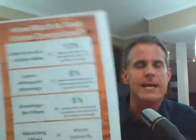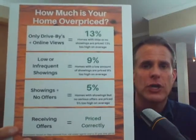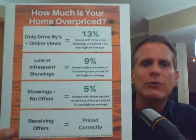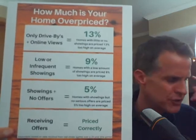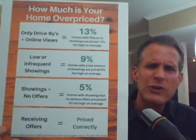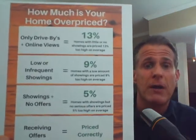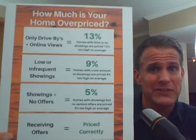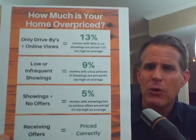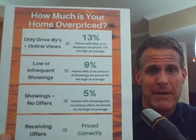Then we can actually show you a little chart that we've created here at therealestatetrainer.com, and it will show you how much your home is actually overpriced. You can see that if you're only receiving drive-bys and online views, then your home on average is priced 13% too high — that's when you have little or no showings at all. You've got a big price drop to explain, and it really helps to show the number of online views and the number of people looking at the home online. Show them that people have seen it but for some reason don't even want to take a look, to get through that denial and explain we need a substantial price drop.